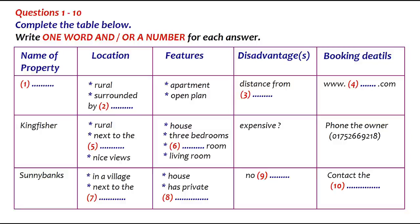Before you hear the rest of the conversation, you have some time to look at questions 7 to 10. Now listen and answer questions 7 to 10. And you mentioned a third place? Yes, there's a house that my sister stayed in last year. It's called Sunnybanks.